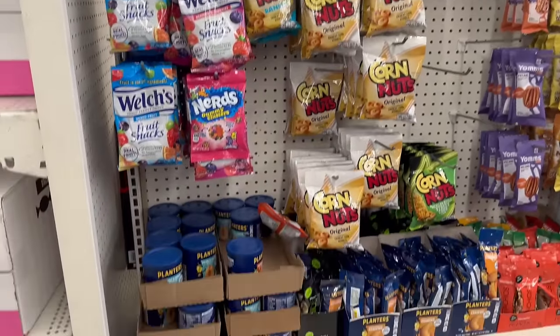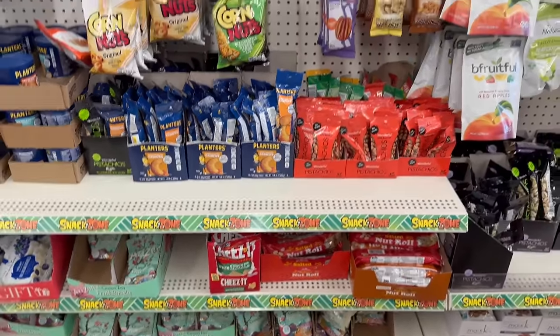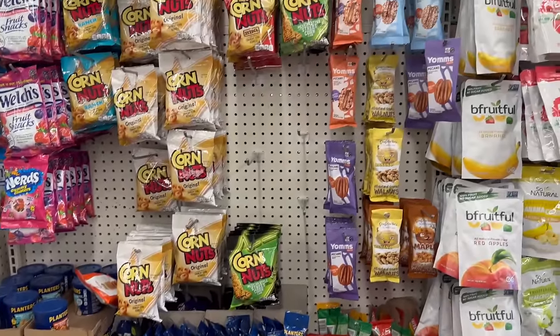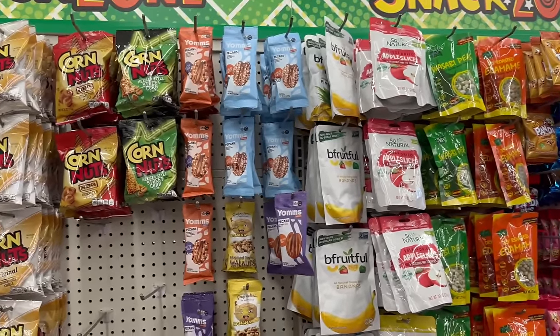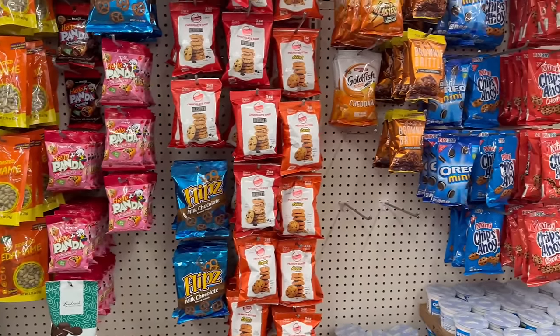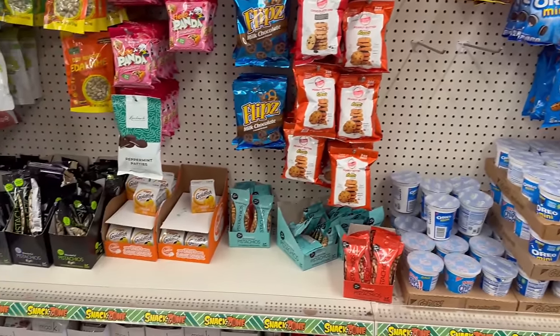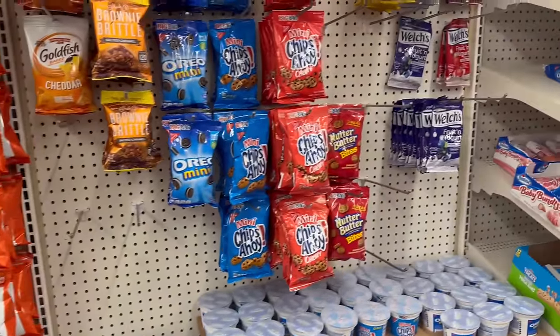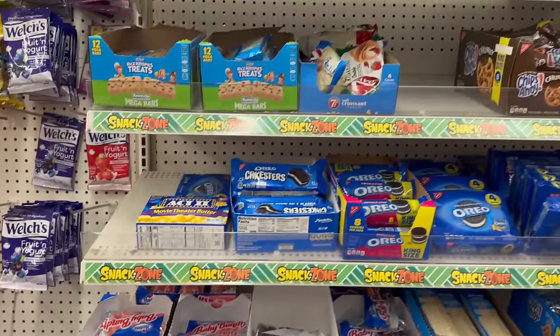Now going down the snack aisle. A lot of requests were to see sugar-free candies. In my last haul I didn't find any at that location, which I was shocked because we normally always have them. Let's see if we have them here at this location.